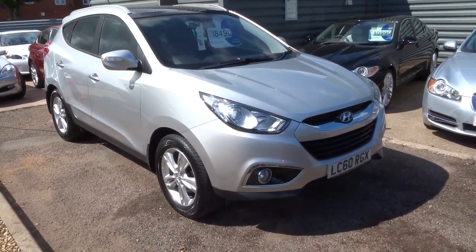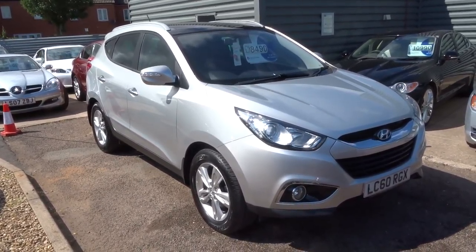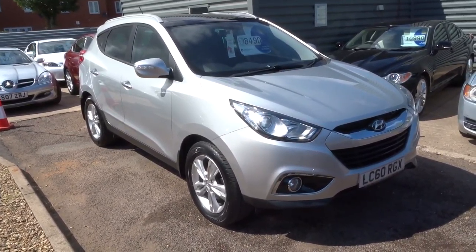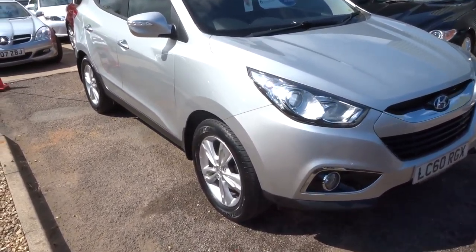Welcome to Country Car. My name is Tom. Just come into stock — it's this lovely Hyundai iX35. I'm going to give you a walk around the car and show a few of the features. So this is the 1.7 Premium CRDI, with Hyundai service history.